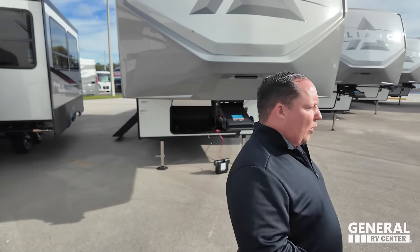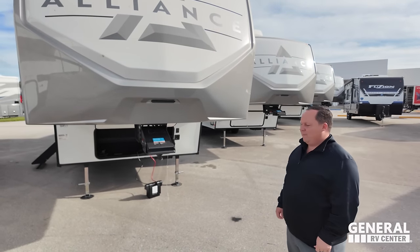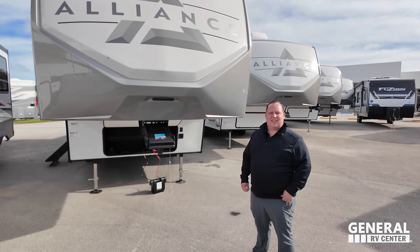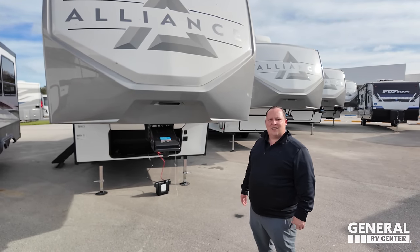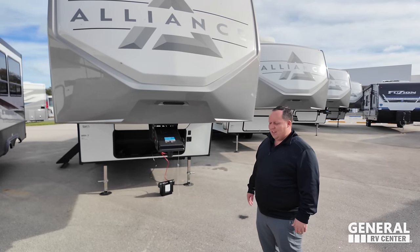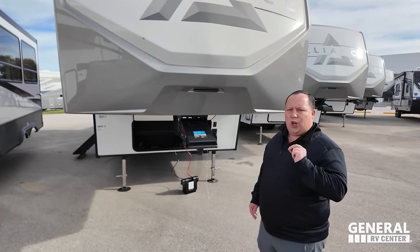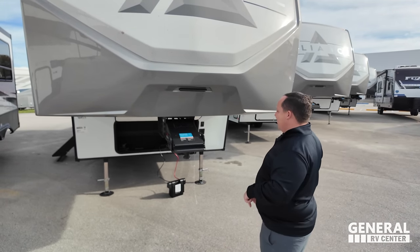This fifth wheel is definitely what many would consider half-ton towable, but Alliance isn't calling it that because "half-ton towable" is misleading. They went with "All Access" because it's not really about towing with a half-ton truck — you still want a three-quarter ton. It just makes it easier to maneuver and drive. It's shorter, it's lighter. There are a few half-ton trucks that could tow this, but just because you could doesn't mean you should.